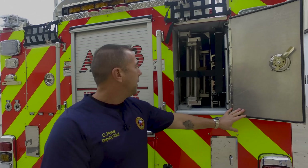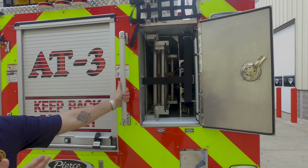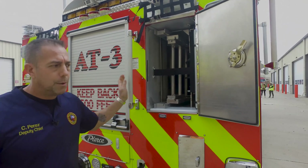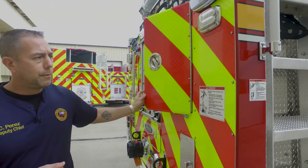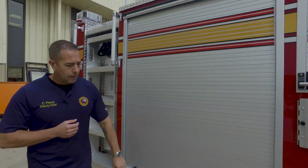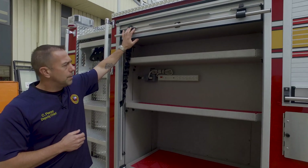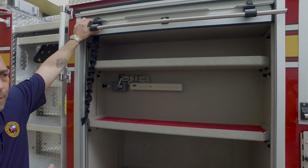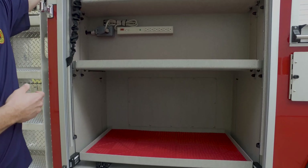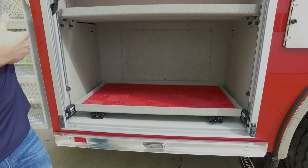Here are some of the other compartments where we carry our 35-foot ladder and pike poles. This truck will also be used as a rescue aerial for our department, which means you need tremendous space for many different compartments. There is quite a bit of storage space for tools, rescue equipment, and various aerial operation equipment.